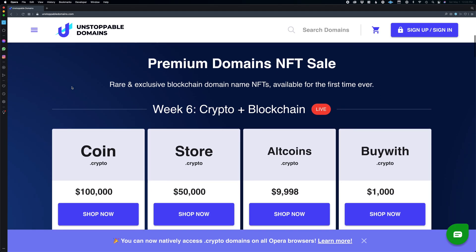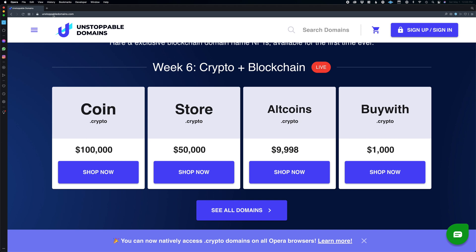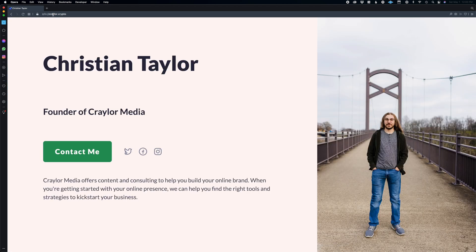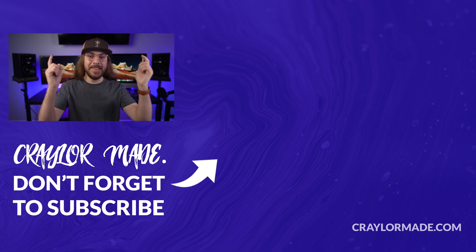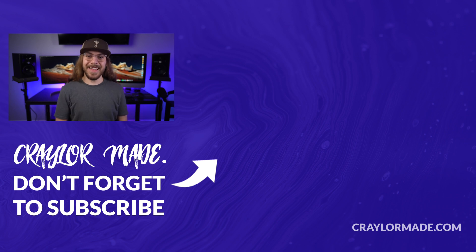Thanks to Unstoppable Domains for sponsoring this video. You can check out my decentralized website at krayler.crypto. So which secure email provider do you use? I'd love to know your thoughts in the comments down below. If you liked this video, be sure to hit that subscribe button and click the bell so you don't miss when I release new videos. Be sure to get your .crypto domain and own your identity on Web3 at the link in the description below. With that said, I'll catch you guys next time.